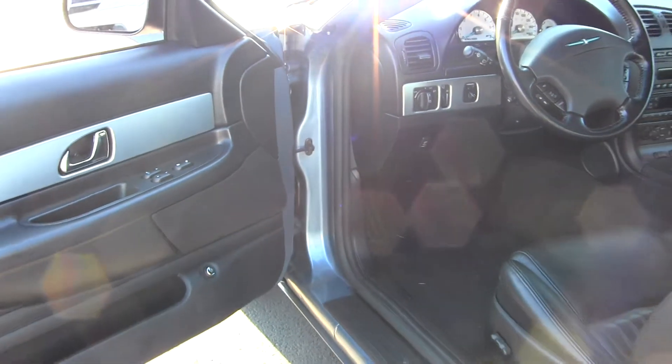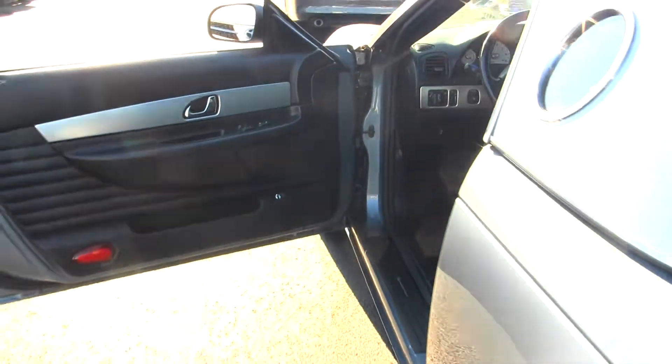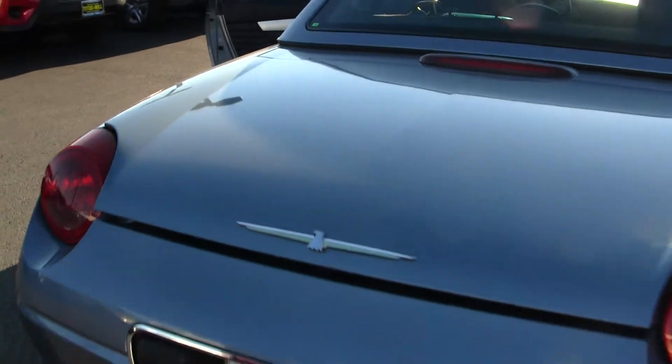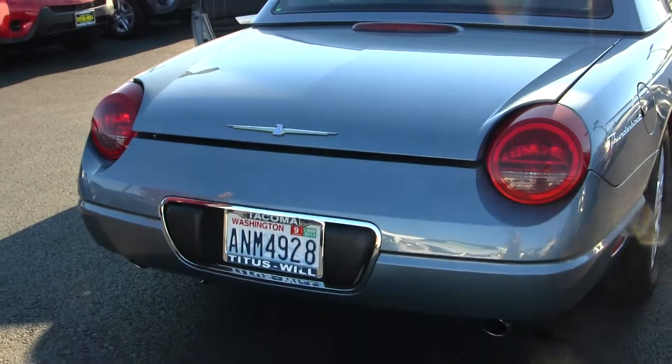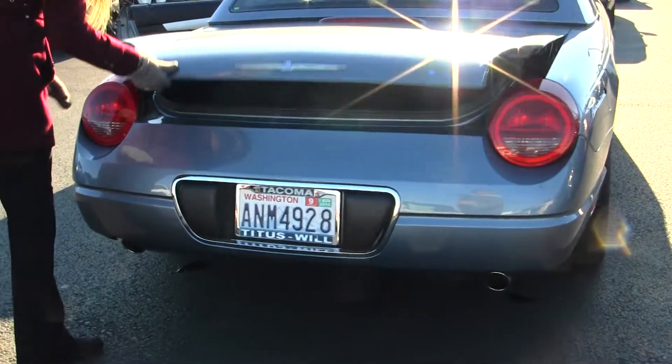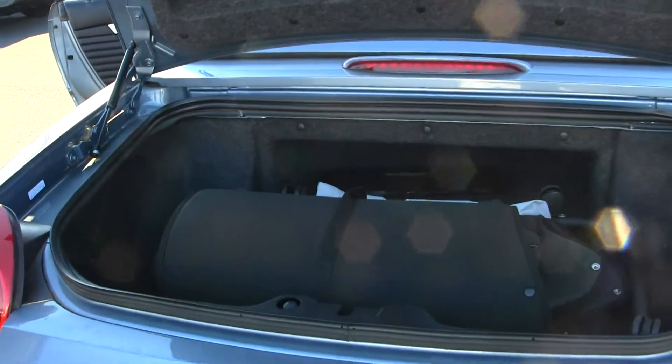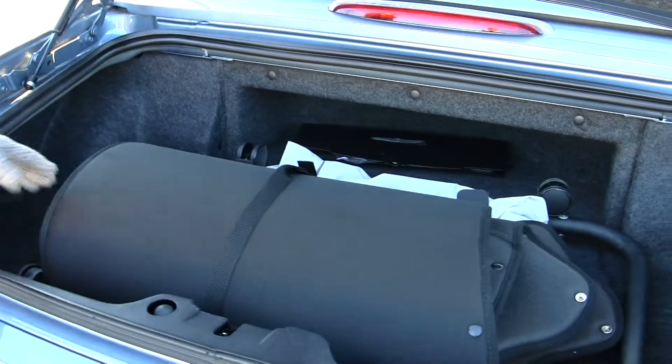Does come equipped with all of the power options — windows, locks, mirrors, and seats. Has dual exhaust. Plenty of space in the cargo area for the size of the vehicle. These are some of the accessories that come with it.